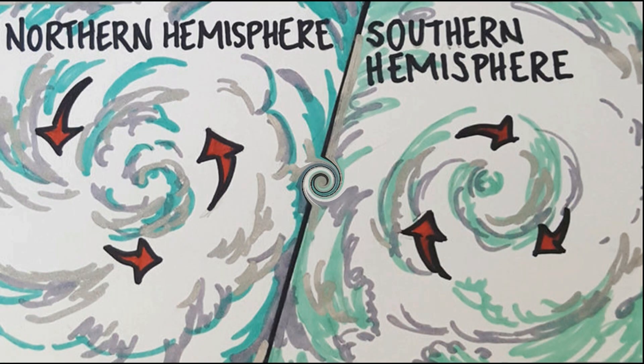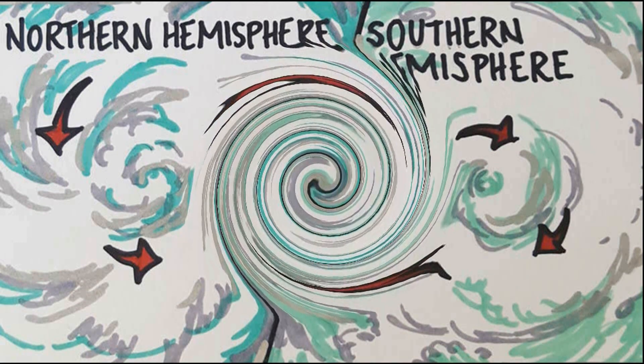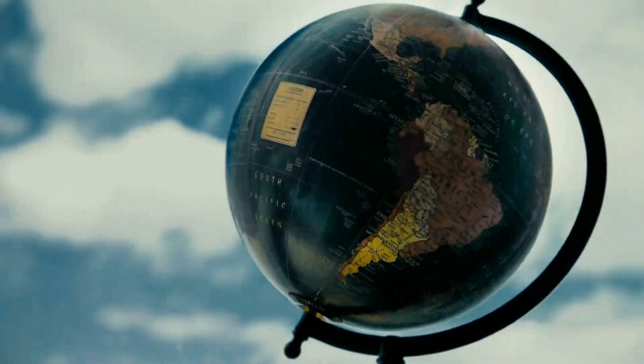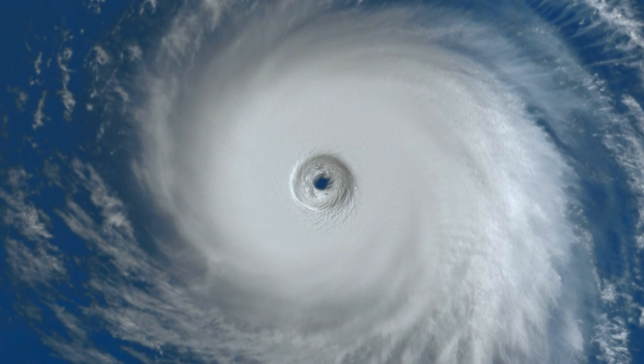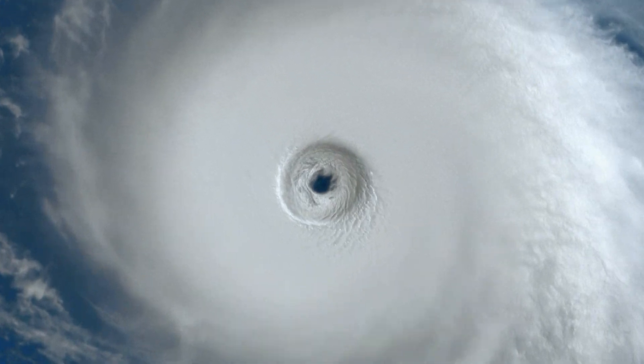Storms that form north of the equator spin counterclockwise. Storms south of the equator spin clockwise. This difference is because of the Earth's rotation on its axis. As the storm system rotates faster and faster, an eye forms in the center. It is very calm and clear in the eye, with very low air pressure. Higher pressure air from above flows down into the eye. The eye is a region of mostly calm weather at the center of strong tropical cyclones, a roughly circular area typically 20 to 40 miles in diameter. It is surrounded by the eye wall, a ring of towering thunderstorms where the most severe weather and highest winds occur.